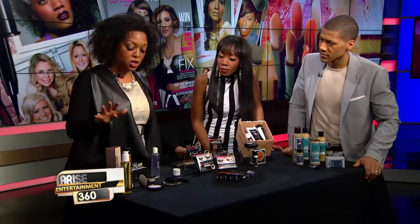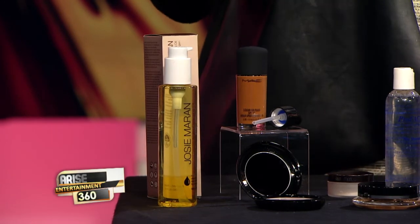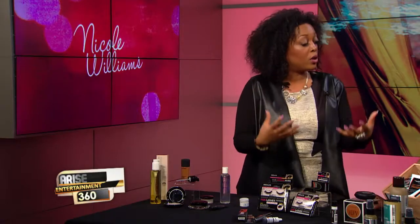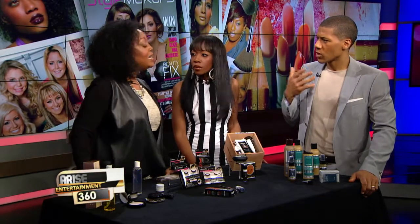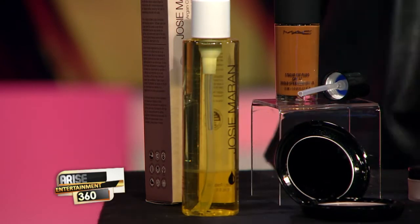I love the Josie Maran Cleansing Argan Oil. This little guy has safflower oil, jojoba oil, and almond oil — all of these oils are great for breaking down excess sebum, which a lot of people deal with. It's confusing because it says oil in the name, so you think they're adding oil to your face. But that's the misconception — oils break down other oils. The good oils are almond oil, olive oil, coconut oil, and safflower oil. This breaks down impurities and also moisturizes and hydrates.